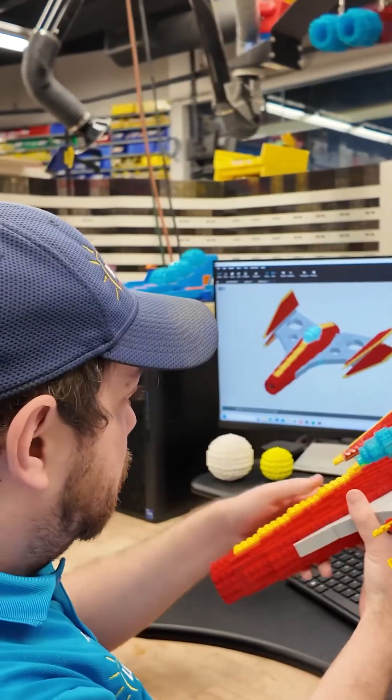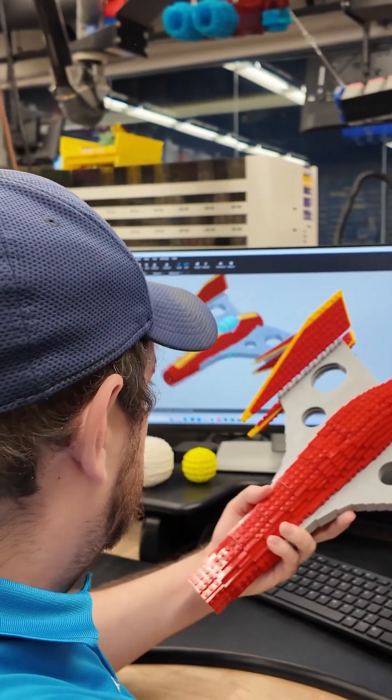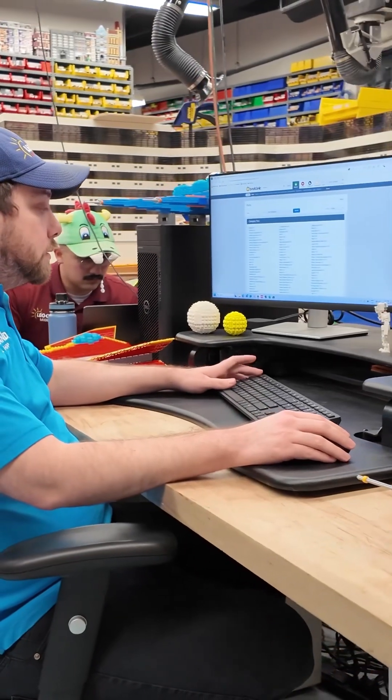Hi, I'm Josh Fowler. I'm a LEGO model designer here at Legoland California Resort. I've been a member of BrickLink for over 20 years. We always use BrickLink for projects here at Legoland California Resort, and I also use it at home for both my collection and when I'm working on projects.